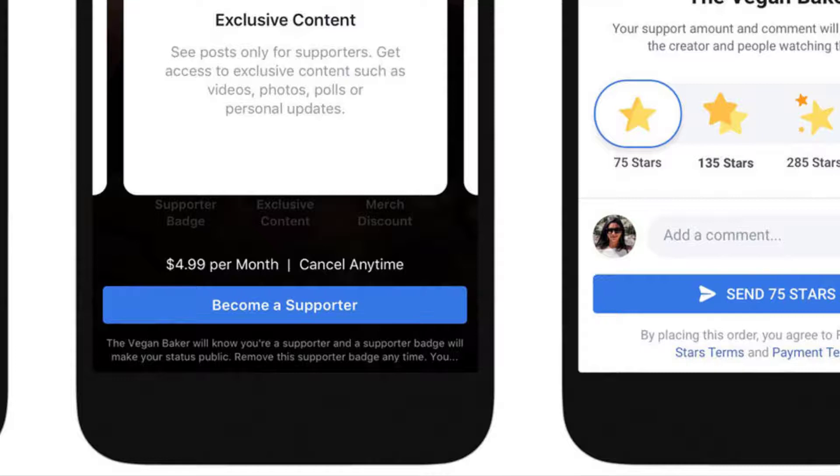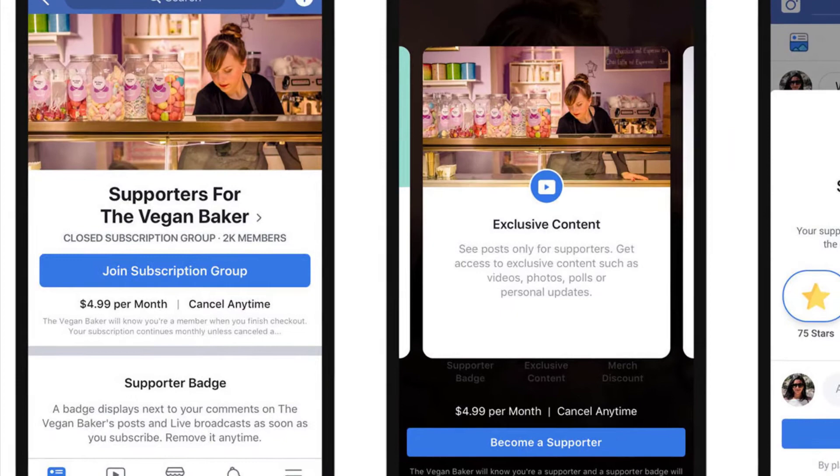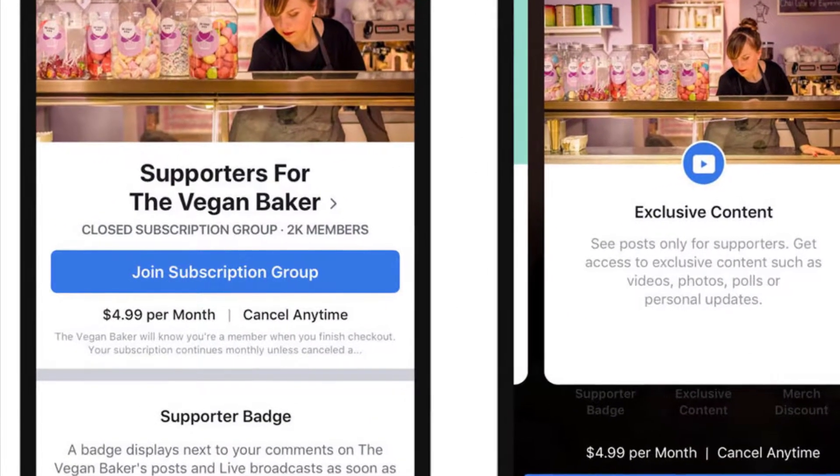The features announced today are meant to add more ways for creators to make money from the platform and customize fans' experience when they visit their Facebook pages.